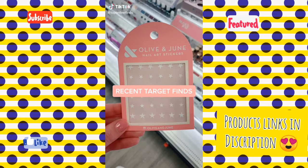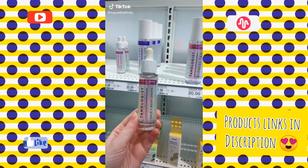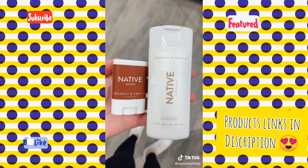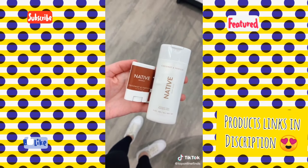Here are some of my recent Target finds. I'm in love with these tanning drops for your face — you put two to three drops in your moisturizer and you are golden. If you're looking for a good natural deodorant, I love Native and it smells so yummy.